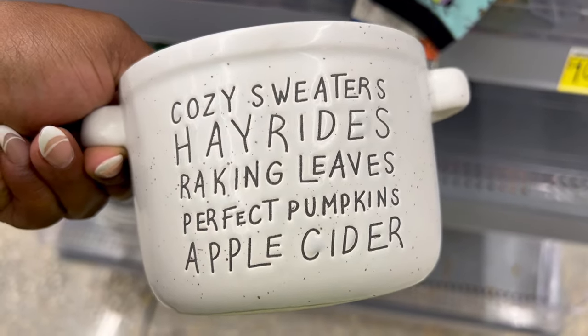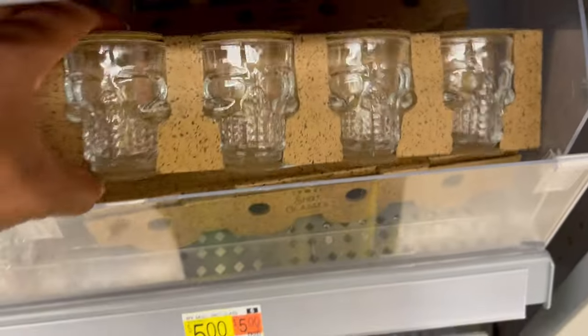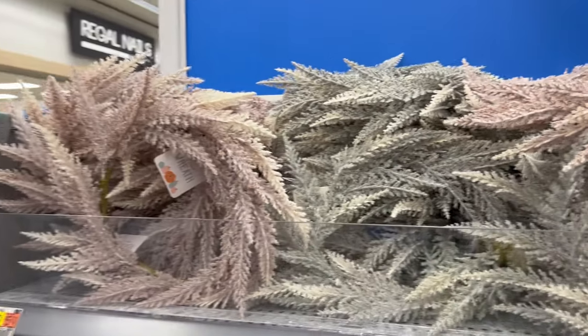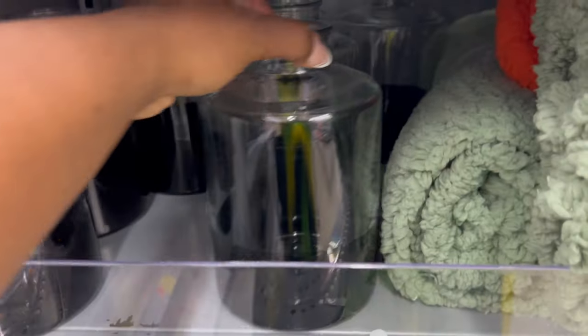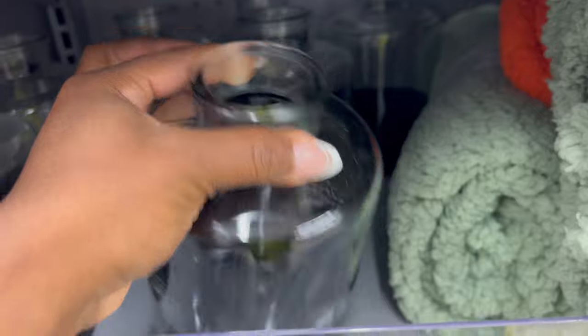We are back for a seasonal Walmart dollar shop re-up. If you're interested in seeing everything that they have for fall, just keep on watching. Welcome back, and if you're new here, my name is Britney and I do home and lifestyle here on this channel — that includes shop with me, home decor hauls, and homemaking videos. If you're interested in that sort of content, hit the subscribe button below and let's get into today's video.